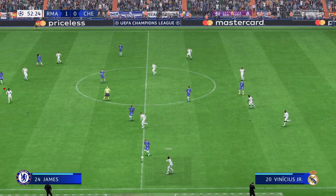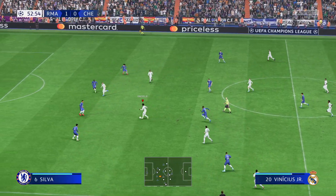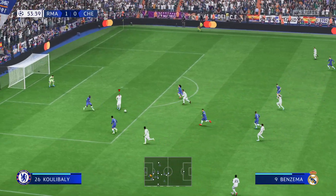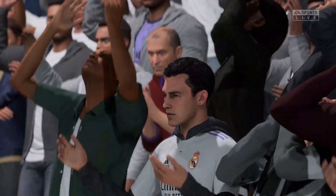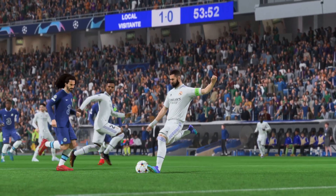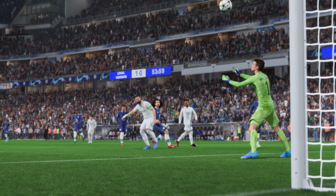Mendy. Vinicius Jr. This looks more than decent. Benzema! And missing the chance to give them a bit of breathing space. That should have made it more comfortable, but it's a wasted opportunity.